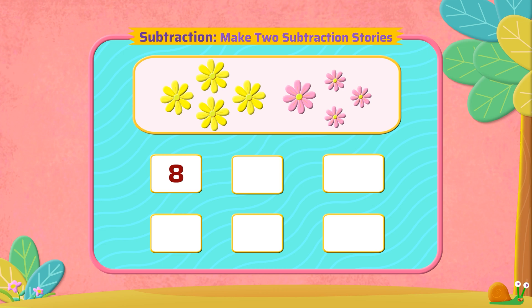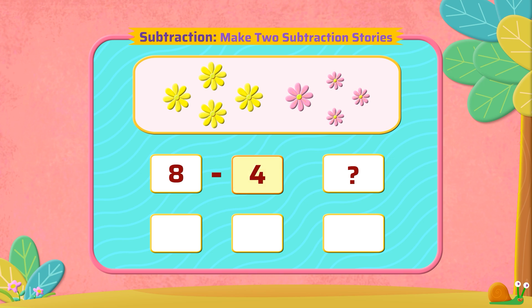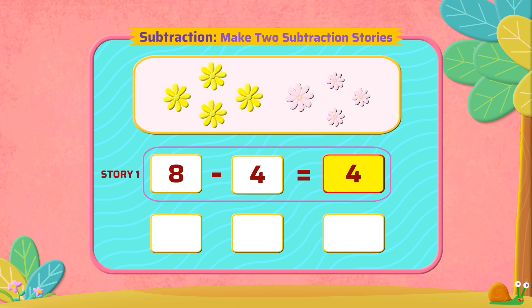There are eight flowers, out of which four are pink. How many yellow flowers do we have? From the eight flowers, subtract the four pink flowers. So, we get four yellow flowers. This is story number one.